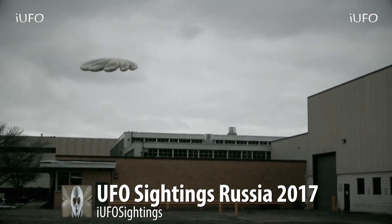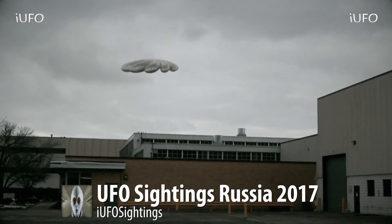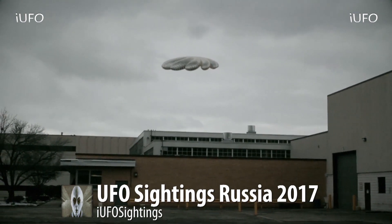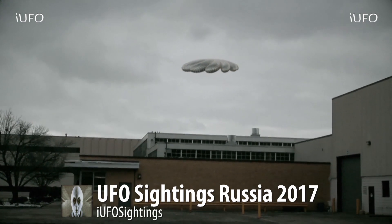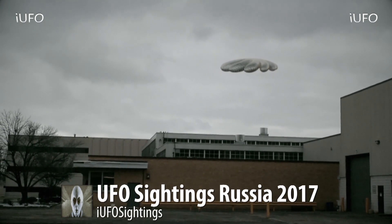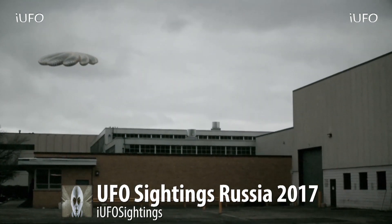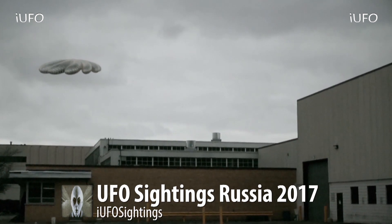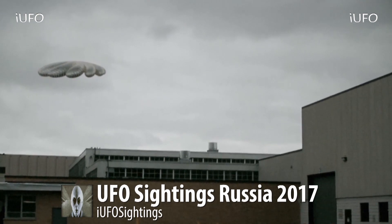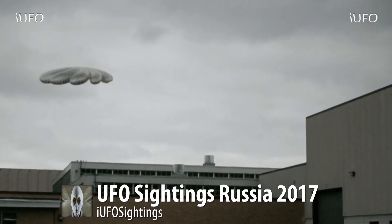It's time for our clip of the day. UFO sightings, Russia 2017 — this is very interesting footage. The quality is kind of bad; not sure if the source used a cell phone or an older camera. It's a bit blurry, and this thing is just floating across. Apparently this is an abandoned company, and the source and his friends hang out there.